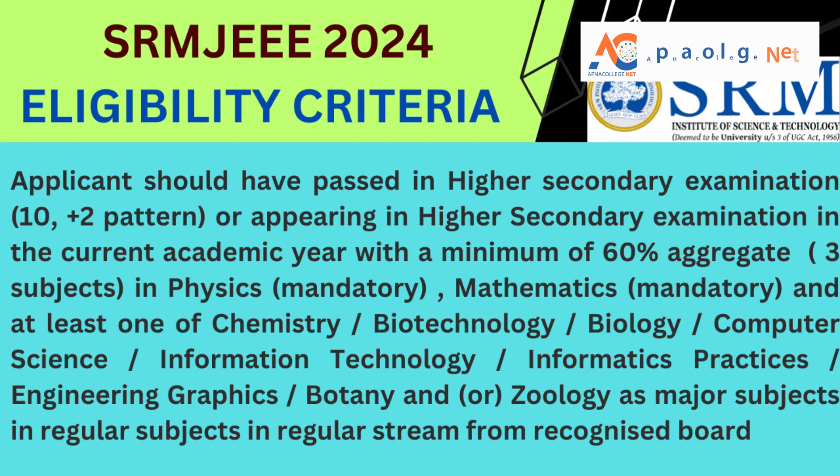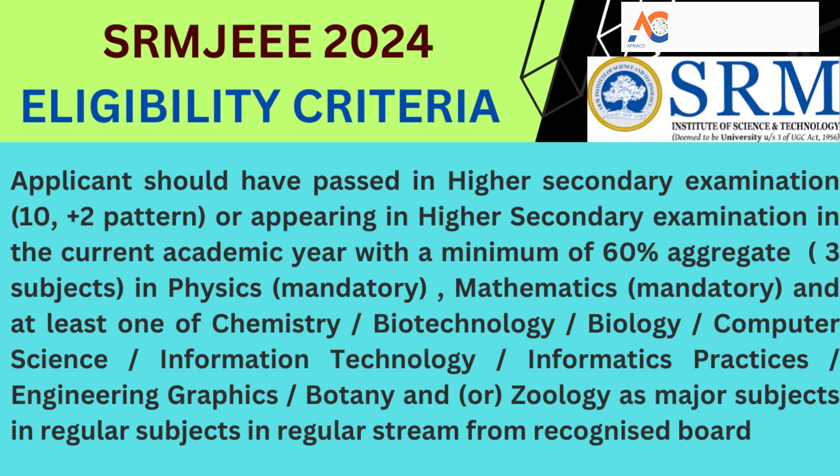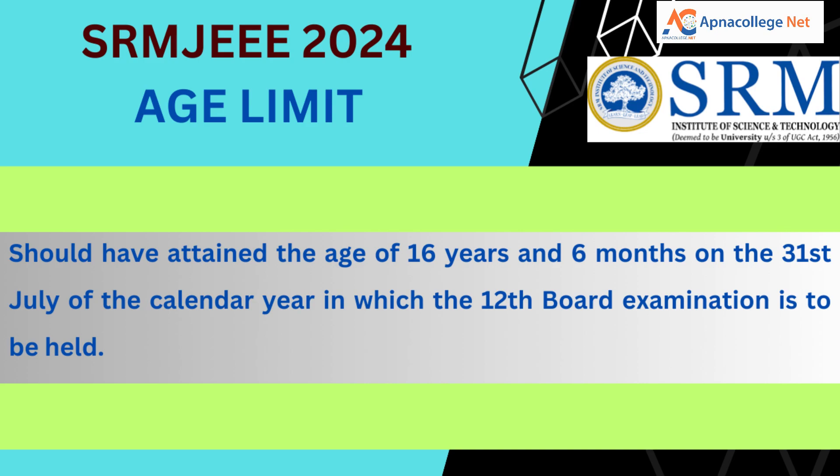Candidates who have passed or are appearing in the higher secondary examination (10+2) in the current academic year, securing a minimum of 60% aggregate in three subjects — mandatorily physics and mathematics — and at least one of chemistry, biotechnology, biology, computer science, information technology, informatics practices, engineering graphics, botany, or zoology as major subjects in regular stream from any recognized board of India are eligible to apply for SRM JEEE 2024. Applicants must have attained the age of 16 years and 6 months on 31st July of the calendar year in which the 12th board examination is held.